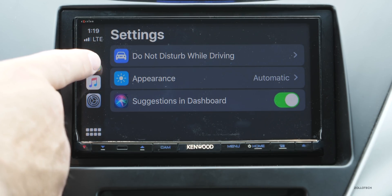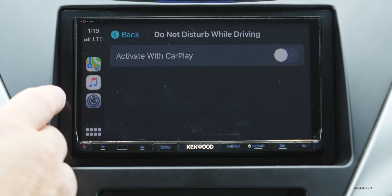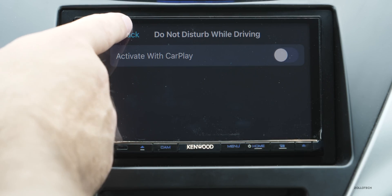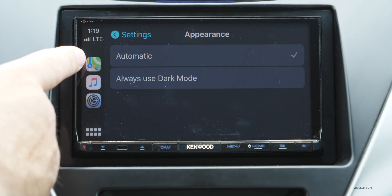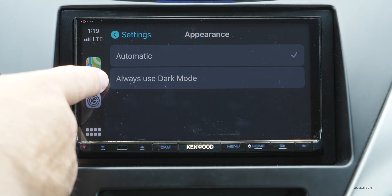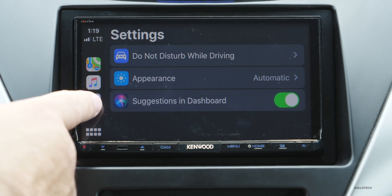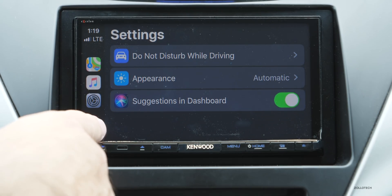We now have Do Not Disturb While Driving, Appearance, and Suggestions in Dashboard. If we go into Do Not Disturb, we can activate this with Apple CarPlay, or it's off by default. We also have Appearance, so we can have it be automatic based on day, night, or whether your lights are turned on, and also always use Dark Mode — I'll leave it on automatic. We also have Suggestions in Dashboard, which is on by default and is Siri Suggestions based on things in your calendar.